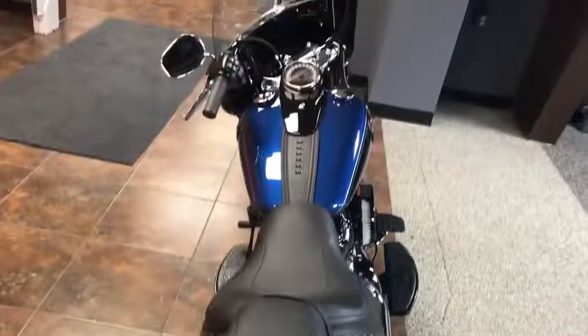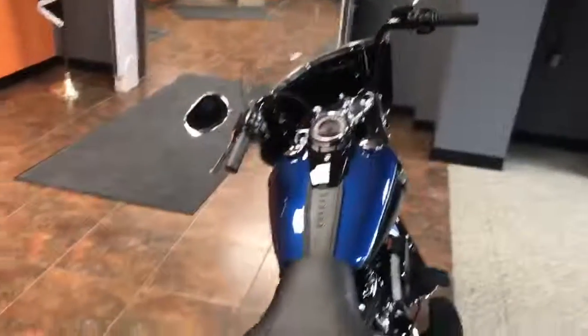How nice would it be to ride into Milwaukee for the 115th anniversary on this bike in September? This bike is at the dealership — it's available.